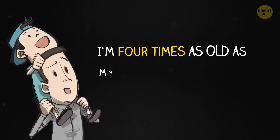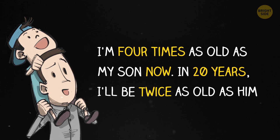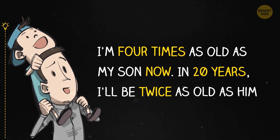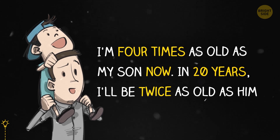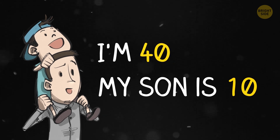I'm 4 times as old as my son now. In 20 years, I'll be twice as old as him. How old are we now? I'm 40 and my son is 10.